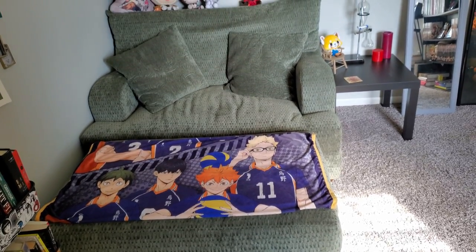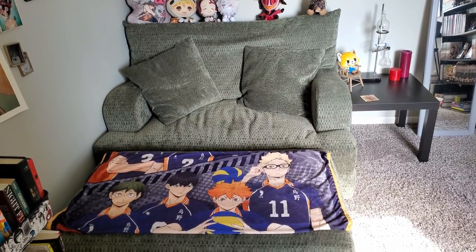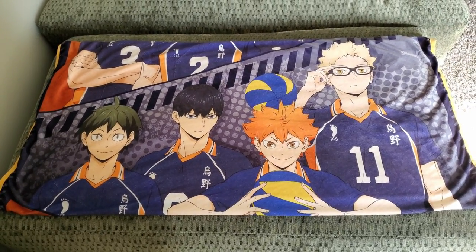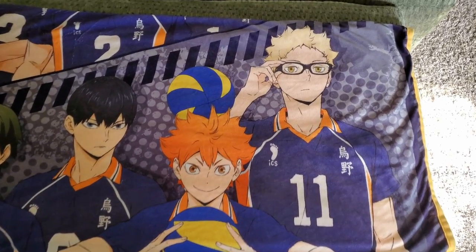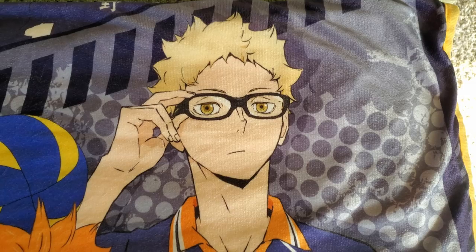So now moving on to the beloved reading chair. I got this chair at the Salvation Army for $150, which I think is a really great deal. I have adorned it with a Haikyuu blanket because I love this series so much. And I fold it like this so that all my favorite players are showing, which are mostly just Tsukishima, Hinata, and Kageyama. But Tsuki is the best, and I will not be taking any further questions about that at this time.